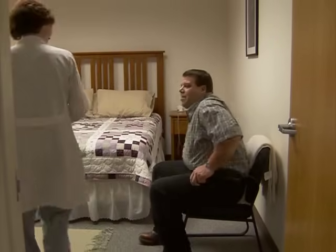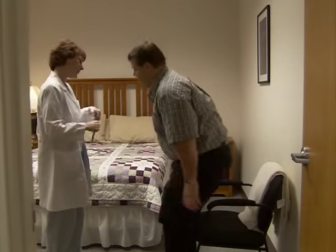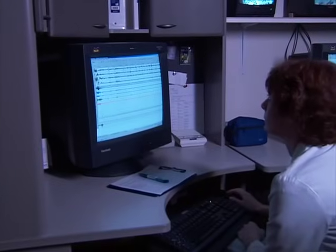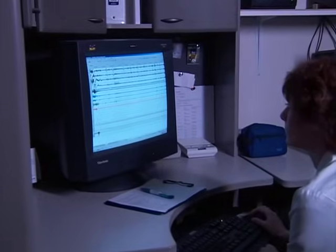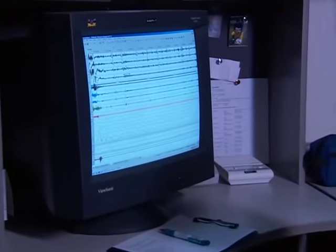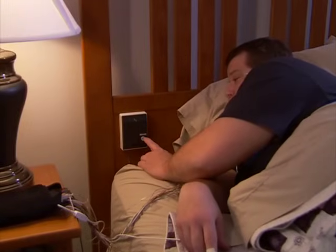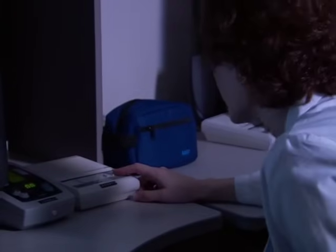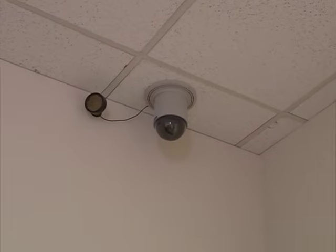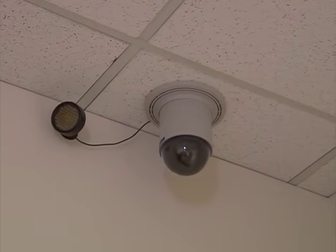When you come to the laboratory, a technologist will greet you and show you the location of the bedroom, bathroom, and control room. The technologist will stay through the night to ensure safety and proper procedures, and high quality tracings will be obtained. There is a TV camera in the room to monitor your sleep, as well as an intercom to communicate with the technologist. It is standard practice to videotape sleep studies in case any unusual activity occurs during testing.